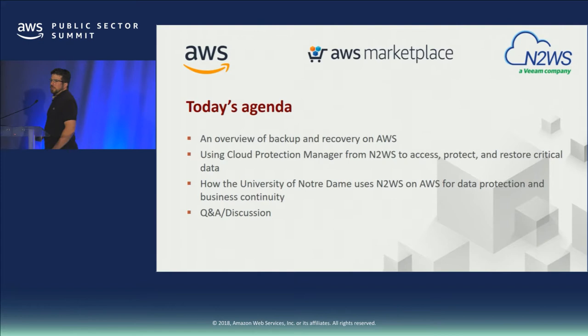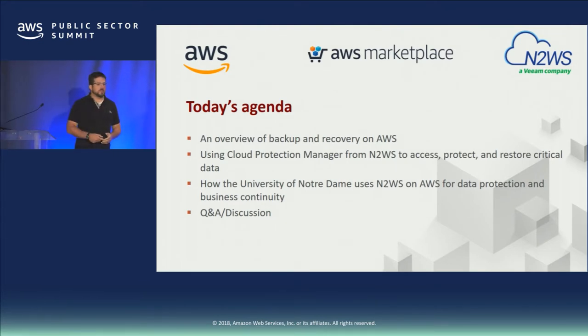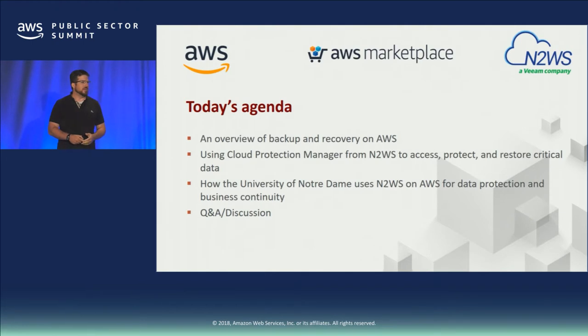Good afternoon, everyone. A quick overview of what today's agenda is going to be covering. We're going to do an overview of backup and recovery on AWS and the features and capabilities there. We're going to talk about using Cloud Protection Manager from N2WS, a partner, to help with detection and recovery, and how they integrated this workflow with our customer. Then we'll dive into how Notre Dame used N2WS for data protection and business continuity, and we'll open it up for Q&A.